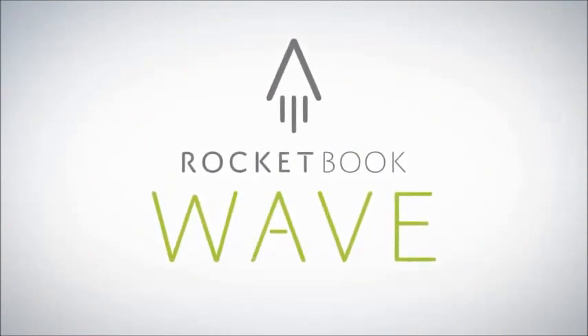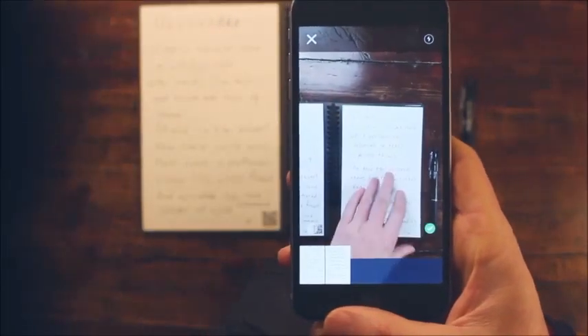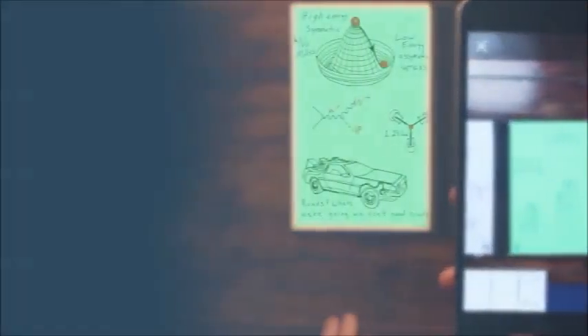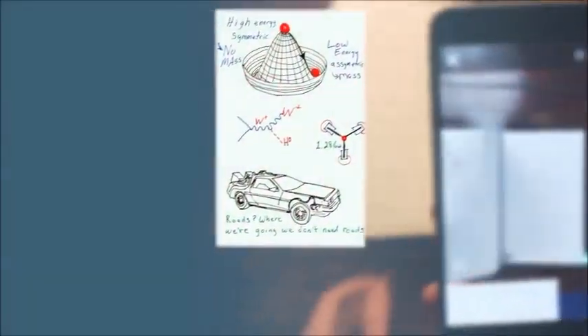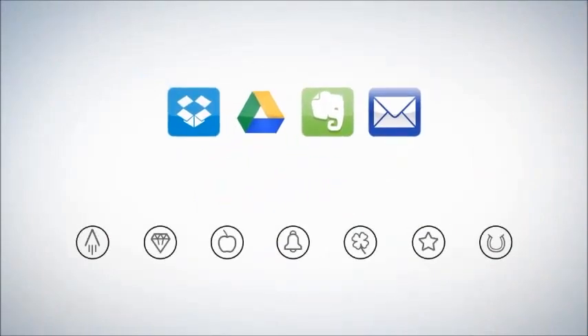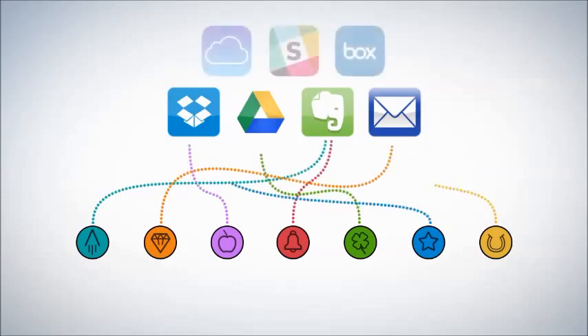With the Wave Notebook and the Rocketbook app, you instantly blast your notes into the cloud using your mobile device. In a fraction of a second, Rocketbook Machine Vision scans, enhances, and sends each page to the specific destination it belongs — on the cloud services you already use. Each Wave Notebook page has seven symbols. Set up the Rocketbook app to assign each symbol to a location within Dropbox, Google Docs, Evernote, or simply to your email inbox.